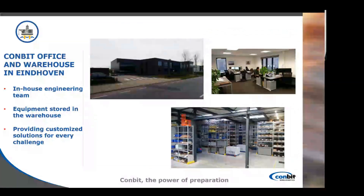The Combit office here in Eindhoven, as you can see in the picture, is where we host our equipment in the warehouse. We also provide engineering solutions which are in-house made by our engineering team. Those solutions can be personalized and customized for every challenge — this is one of the reasons some contractors choose Combit again and again, because we always take the necessities of the client in mind when approaching a project.